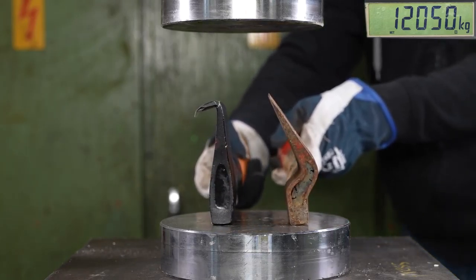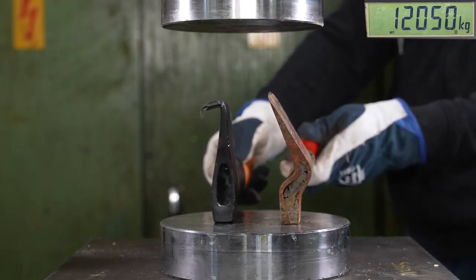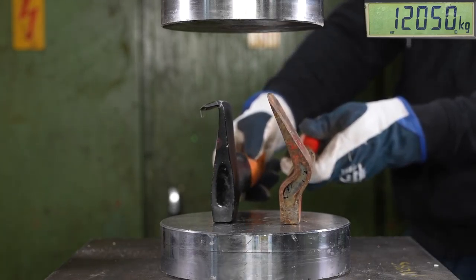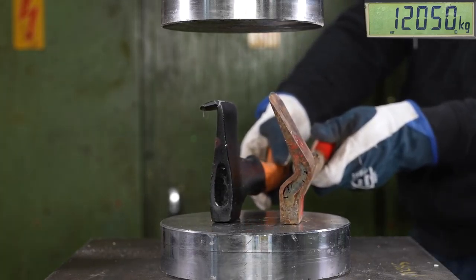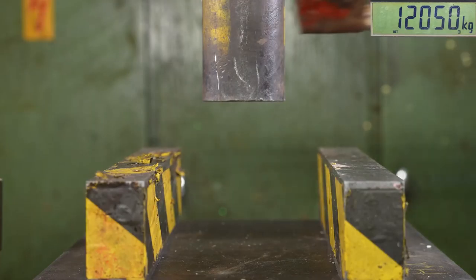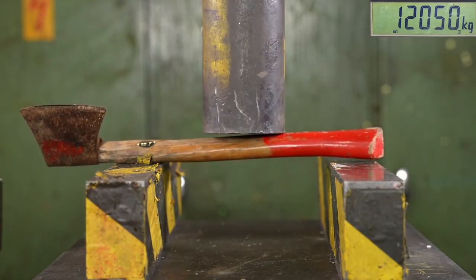Okay, I think we got some results. It was 12 tons, but they are clearly different — the old one just bent while the new one cracked. Ann, you can decide which is better. The old one. Old one wins.